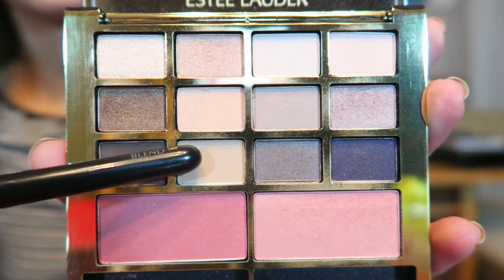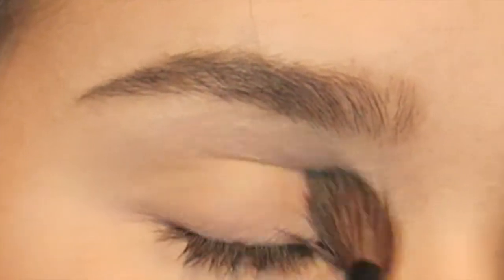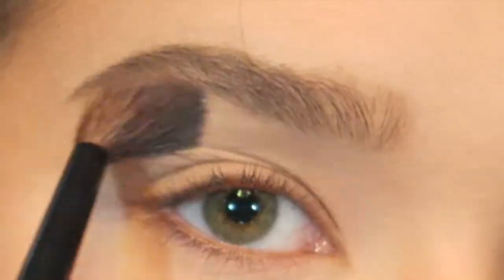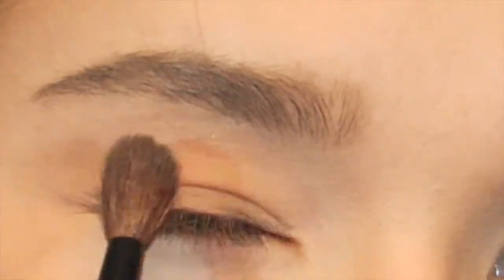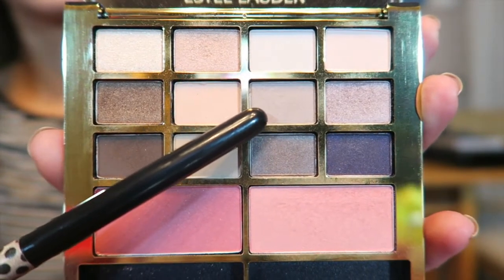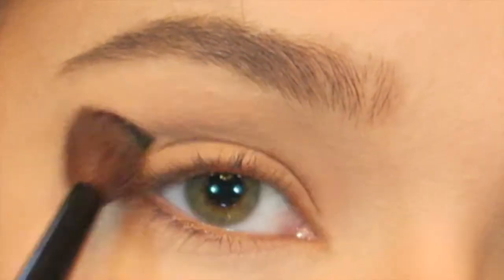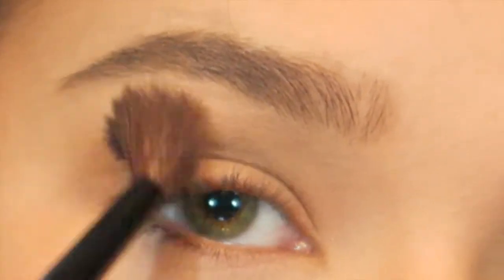I'm going to dip into this light beige-y cream shade and apply that all over my lid with a fluffy brush. I just want to give my eyelid a nice base so all my other eyeshadows will go on nice and smooth. Then I'm going into the slightly darker beige-y color and working that into the crease and a little bit down on the lid as well — just very messy, giving a little bit more definition.